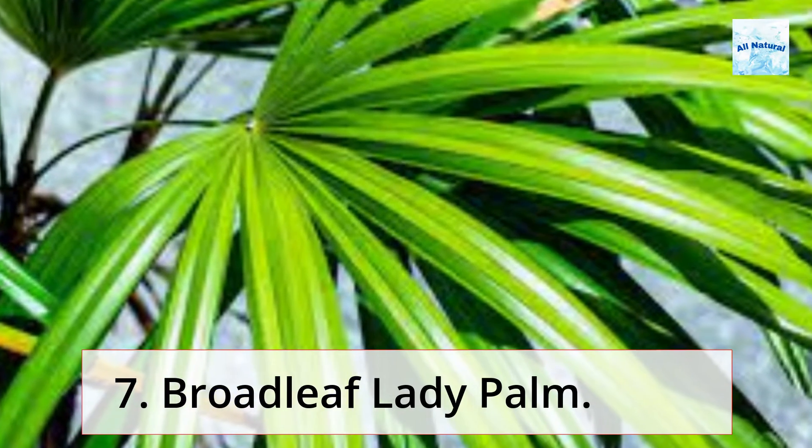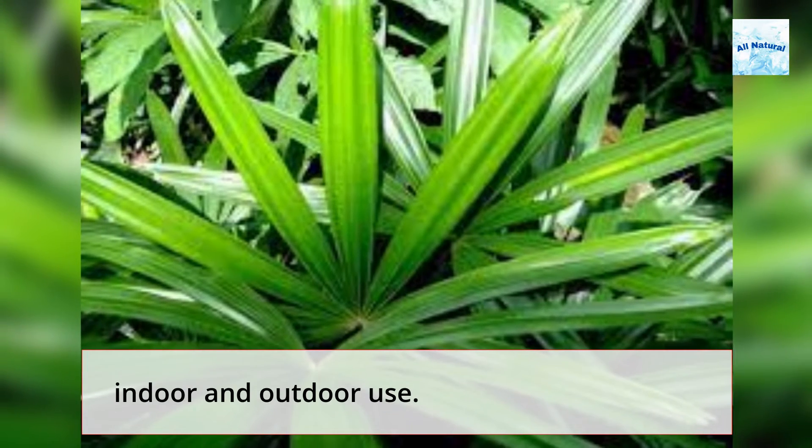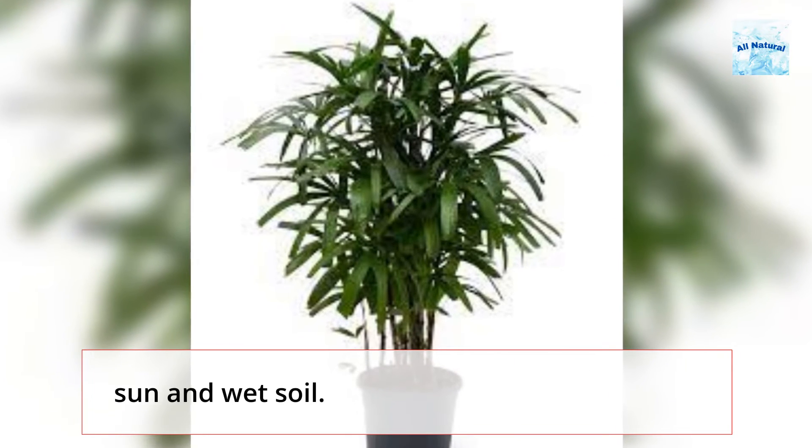7. Broadleaf Lady Palm. This plant may grow up to 14 feet tall and is suitable for both indoor and outdoor use. Lady palms flourish in practically any climate and like indirect sun and wet soil.